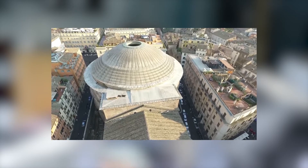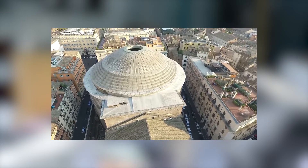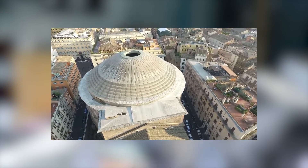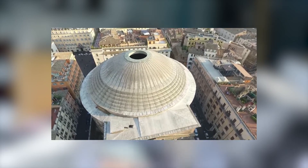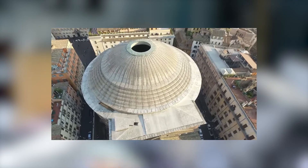Therefore, the supporting walls must be able to redirect the loads to the foundation and ground. Note, the vault is much simpler than doming. Think of a dome as a rotated arch on a vertical axis.